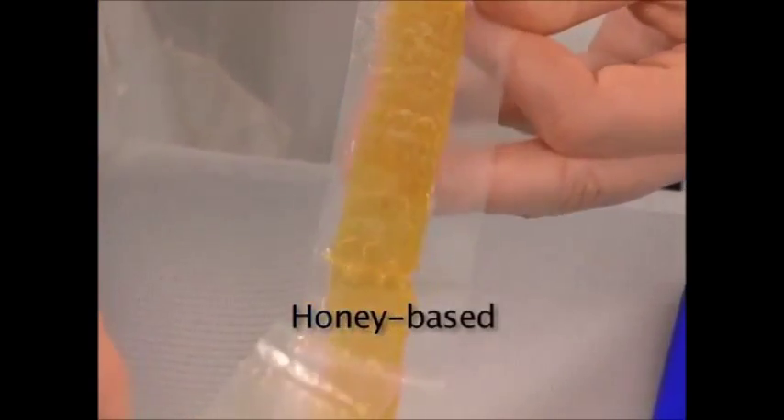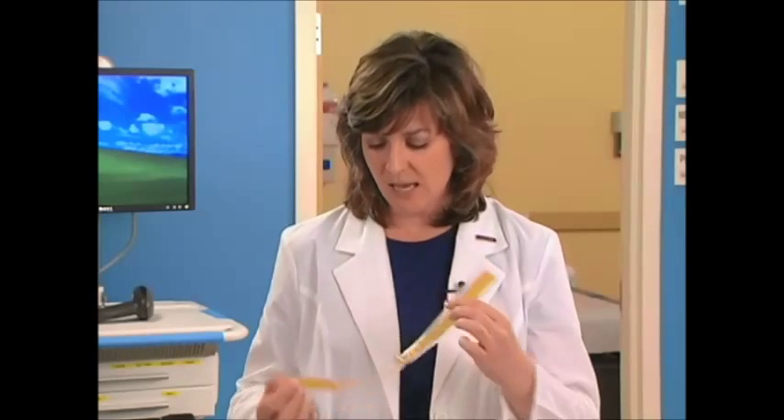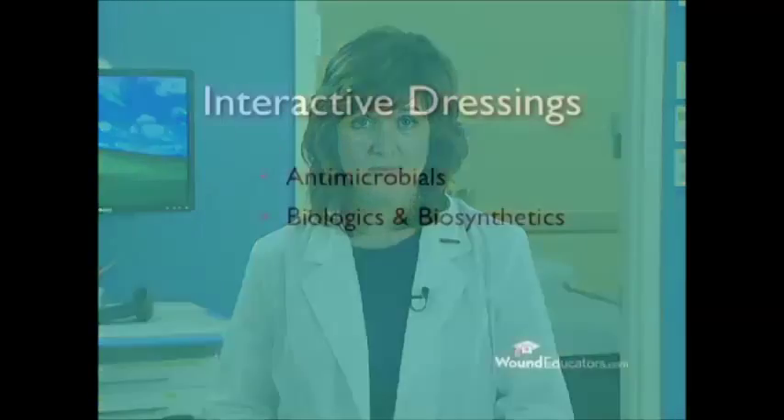Honey-based dressings. These are a relatively recent innovation and are thought to offer anti-inflammatory, antibacterial, debridement, and odor control effects. In addition, they are thought to promote wound healing by increasing fibroblast activity, angiogenesis, and epithelialization. Honey-based wound dressings can be used in a variety of chronic and acute wounds, as well as burns and atopic dermatitis.